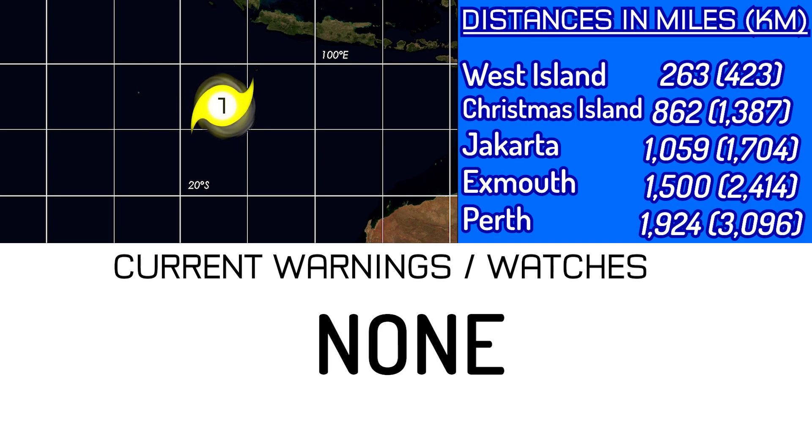In kilometers, that is 423 kilometers away from West Island, 1387 from Christmas Island, 1704 from Jakarta, 2414 from Exmouth, and 1396 from Perth.